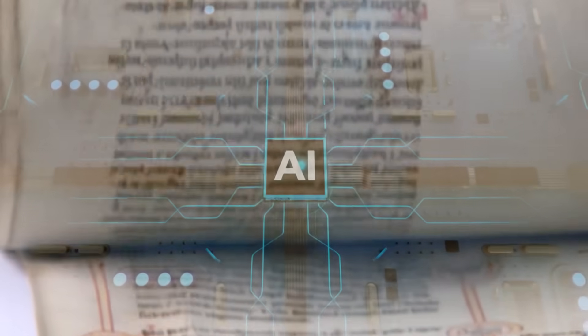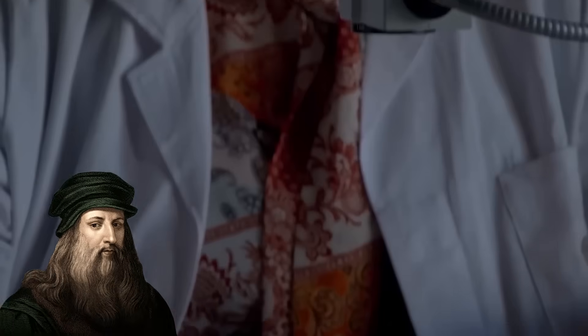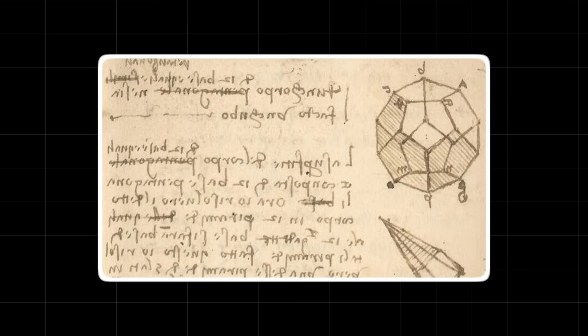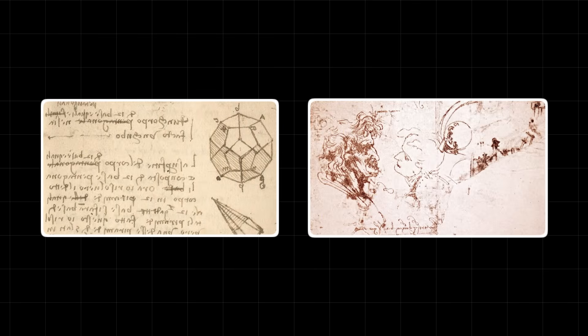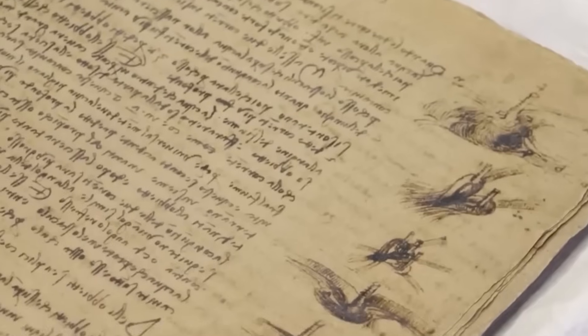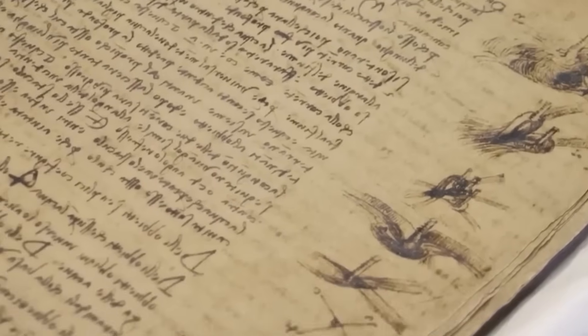That's where the AI came in. An artificial intelligence was programmed with a single, massive task: reconstruct da Vinci's original intent. The AI was trained to recognize Leonardo's unique stroke patterns, the pressure of his pen, and the chemical composition of his ink. It began a painstaking digital restoration, separating lines that were drawn on top of each other, and enhancing ink that had faded to almost nothing.